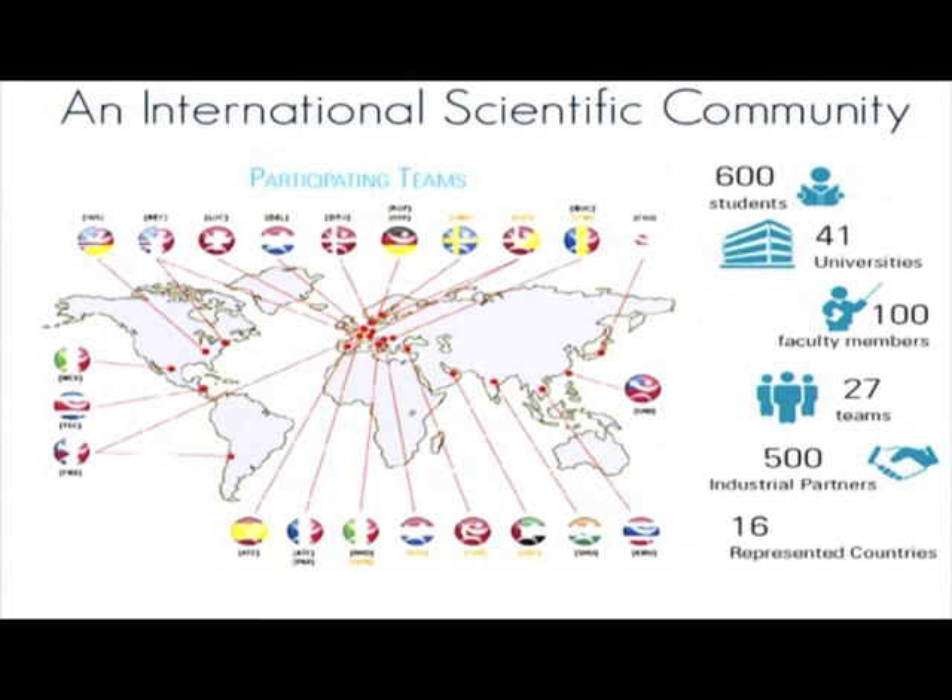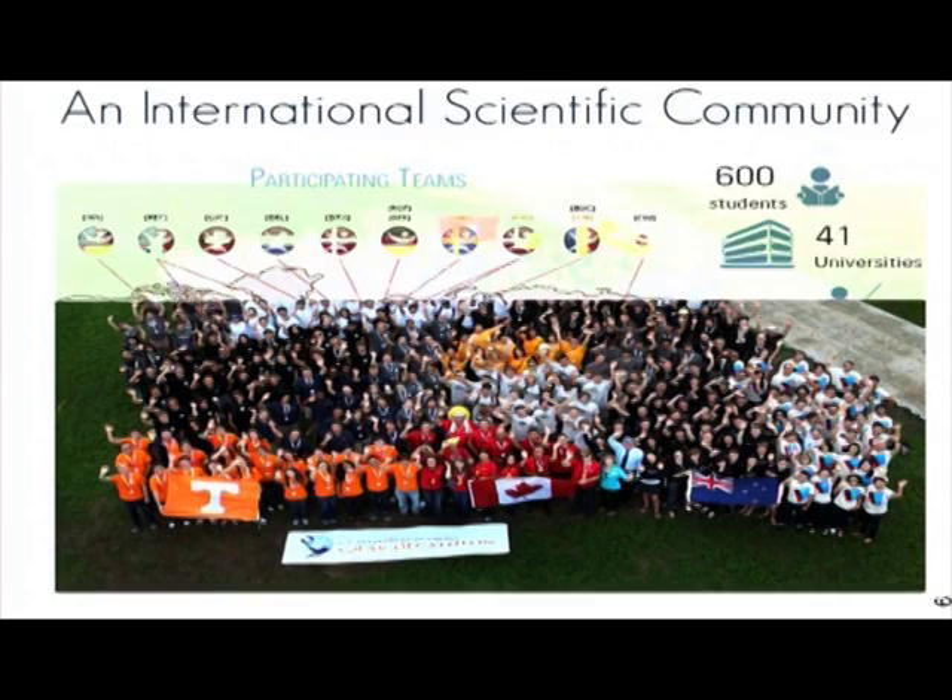A lot of teams are from Europe naturally. There are also teams from Asia, North America and South America. Around 600 students are part of the competition from 41 different universities, 100 faculty members, and 500 industrial partners. So it is an entire ecosystem which is being represented and created.